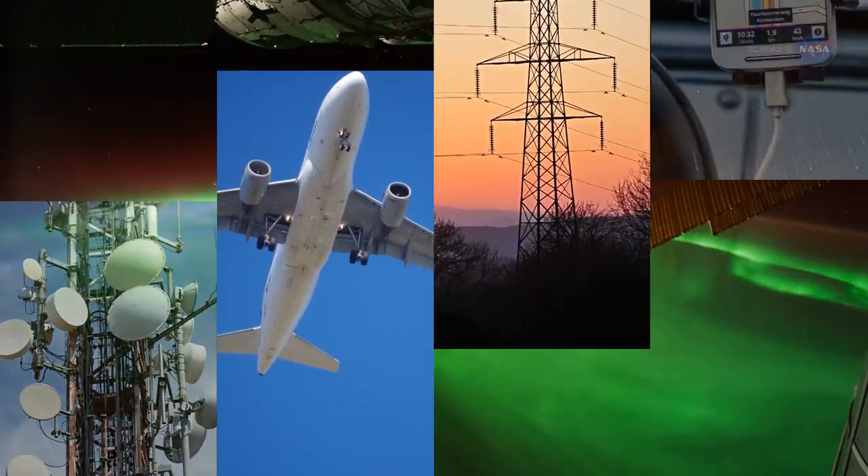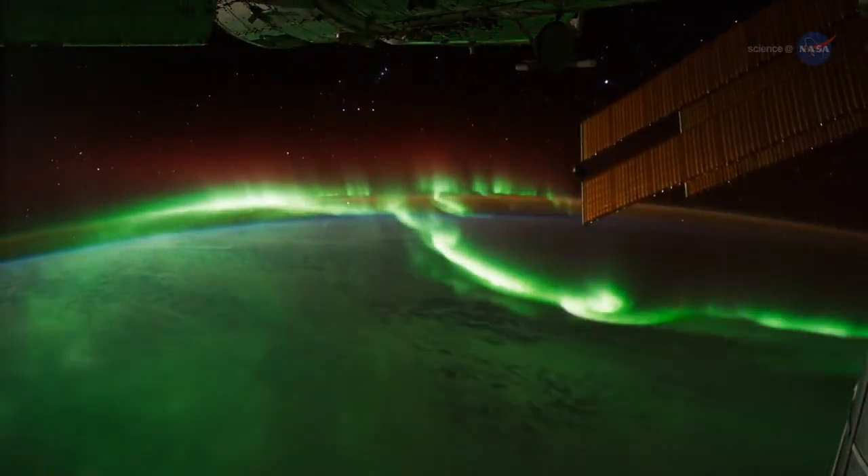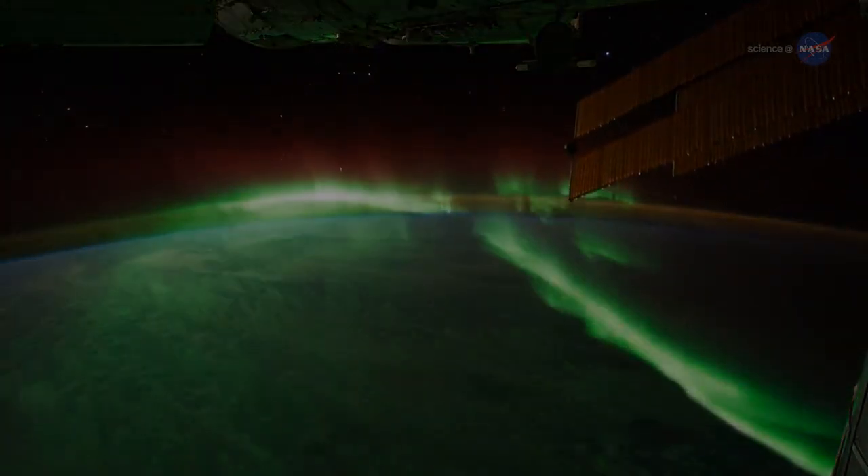Geomagnetic storms have potential side effects such as satellite malfunctions and power outages. Telecommunications, air traffic, power grids, and global positioning system signals are vulnerable. So, understanding this layer of near-Earth space is vital.